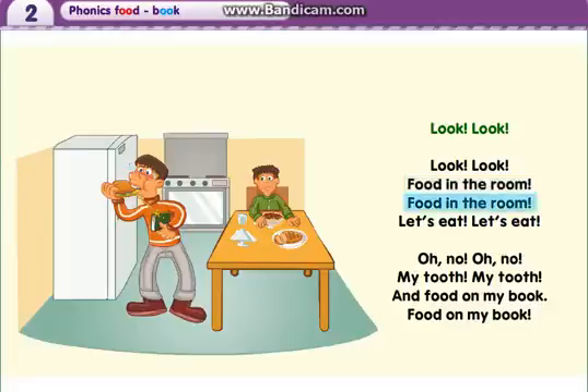Food in the room, let's eat, let's eat. Oh no, oh no, my tooth, my tooth, and food on my book, food on my book.